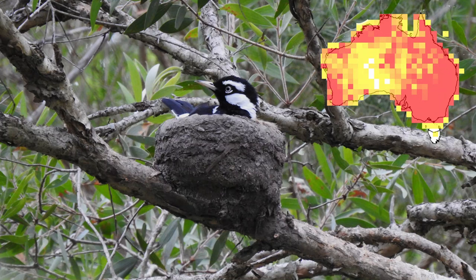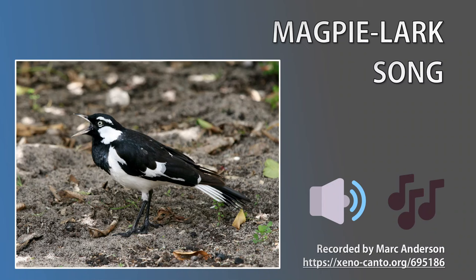Magpie larks prefer muddy areas like tidal flats. They also thrive in developed regions, including ponds, dams, farms, parks and lawns. Magpie larks are one of the few species in the world known to sing in duets. Each partner alternates and produces notes so close together that it sounds like one bird singing. Many Australians use the common name peewee for this species, which comes from their call. Let's listen to the call now — try to hear 'peewee, peewee, peewee'.